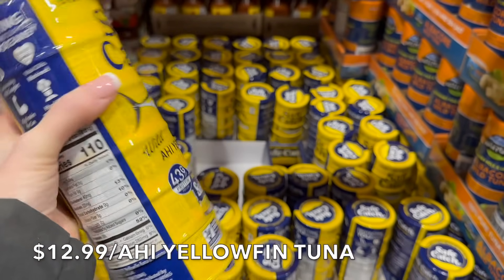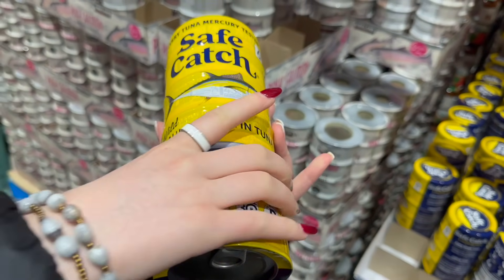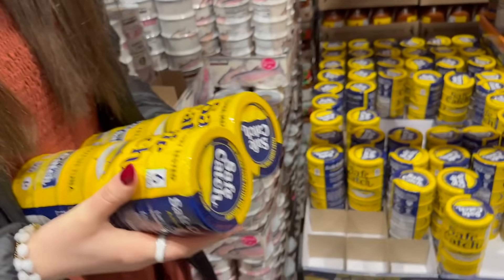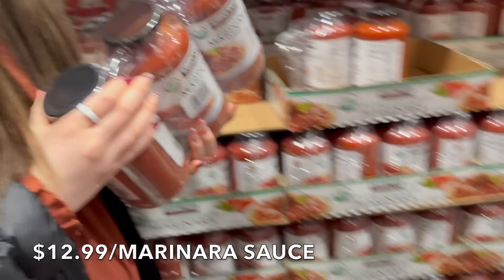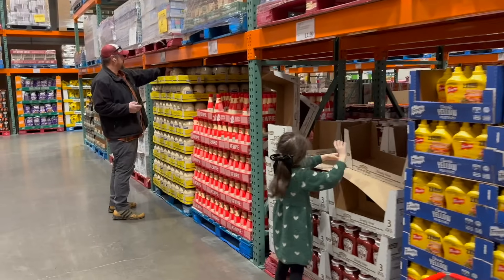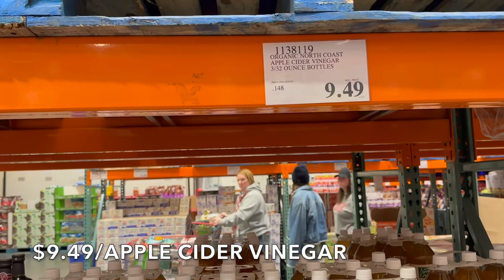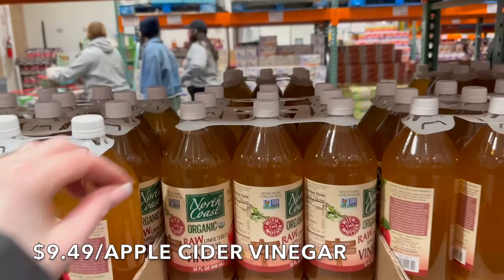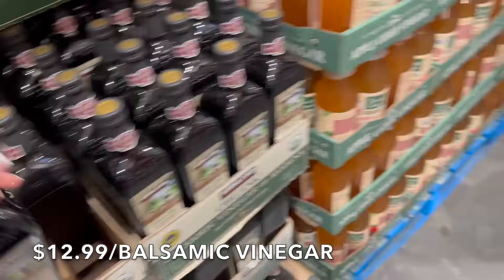They have the Safe Catch yellowfin ahi tuna — I'm going to pick some up this week. Each can has 43 grams of protein, so we'll get two of those. $12.99. We need marinara — let's get three of those. And look down here: apple cider vinegar and balsamic right next to each other. $9.49 for three organic North Coast apple cider vinegars — great deal. And $12.99 for the balsamic vinegar.